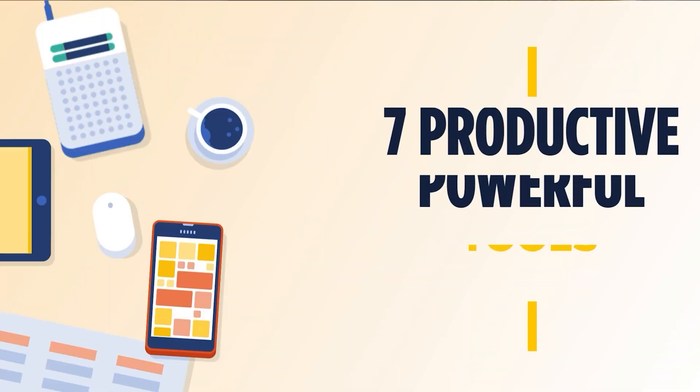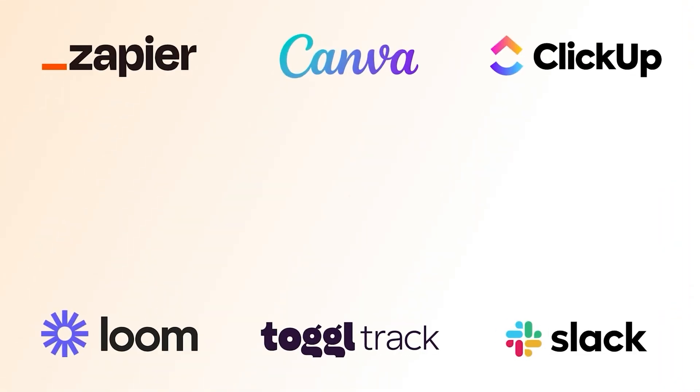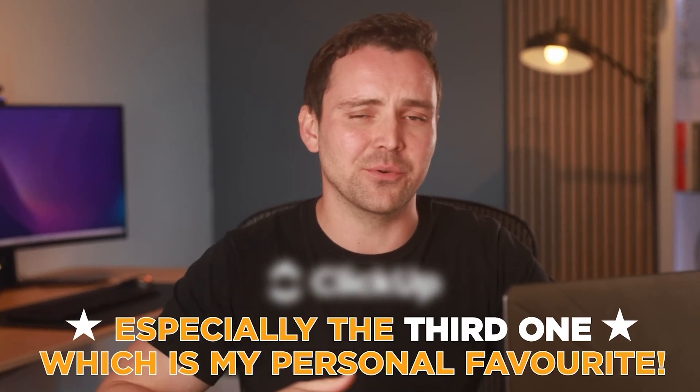In this video, I am sharing seven powerful tools that will make your workday super productive. Full disclaimer, I'm referring to tools I don't just use once or twice. In fact, five of them are must-haves for my day-to-day work, and I think you will love them too. Especially the third one, which is my personal favorite. So let's explore them all one by one.